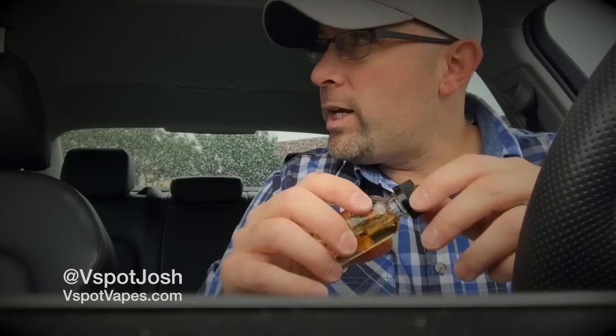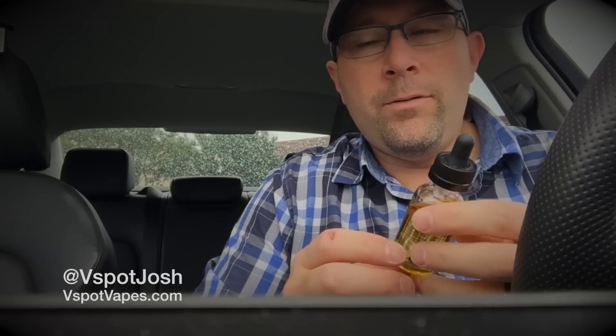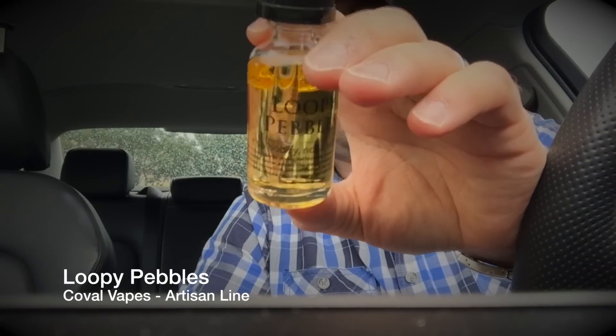Hey everyone, this is VSpot Josh from VSpotVapes.com. I had to run some errands this morning so I'm waiting for the Best Buy to open up, and I figured I would just do a quick review of Loopy Pebbles by Koval Vapes, which is a 70/30 e-liquid from their Artisan line.